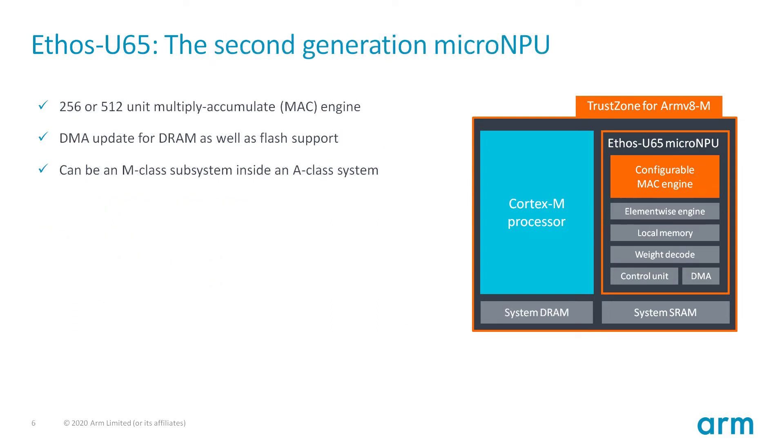Just announced is also the second generation micro-NPU called Ethos-U65. The Ethos-U65 extends configurability up to 512 multiply-accumulate per cycle, and also extends support to systems with DRAM. The Ethos-U65 still relies on an M-class processor to control it, but the M-class system as a whole can be integrated into an A-class system, creating a machine learning subsystem to be used, for example, as always-on-type functionality.